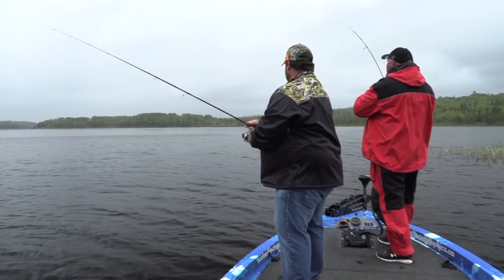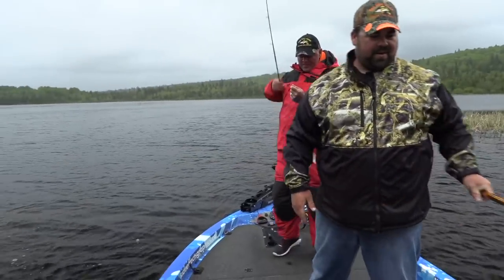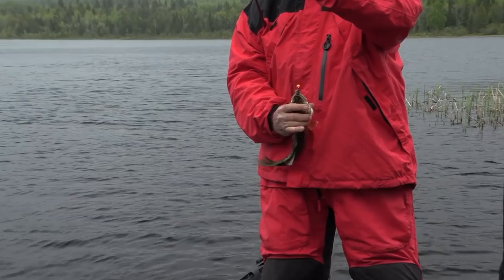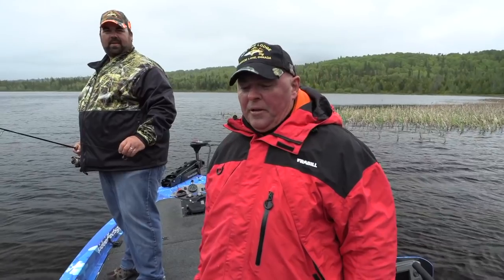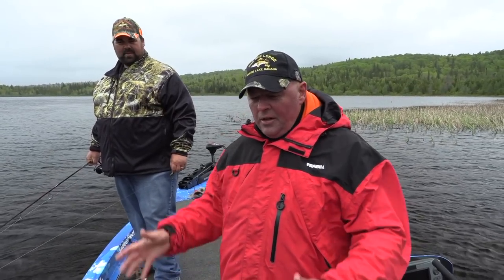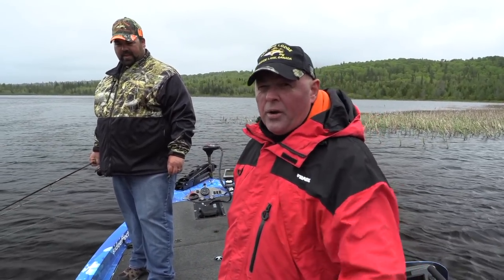Got one again — a nicer walleye, he's an eater. Coming up to lodges like this is just so much fun. We're in one spot — put the anchor down, use a boat from the lodge, go with a guide like Connor, and just sit on those fish. Always new fish moving in. Fantastic experience — Ontario lodges, you've got to try it.